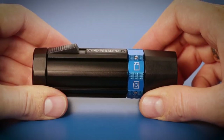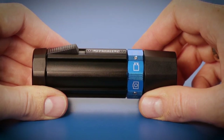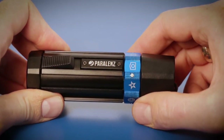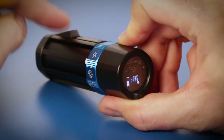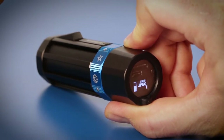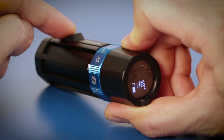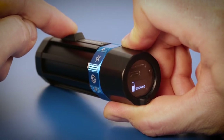Snap record is very useful if you don't want to go through hours of recordings, and it's super simple. Turn the selector ring to the snap record icon. Click once on the activation switch to take a picture. If you hold the activation switch it starts recording, and when you let go it saves the video.